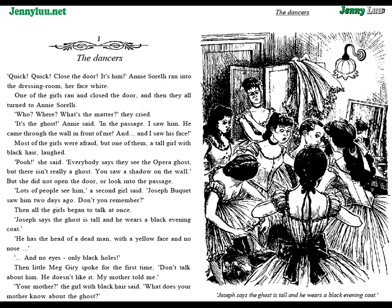"Lots of people see him," a second girl said. "Joseph Bouquet saw him two days ago. Don't you remember?" Then all the girls began to talk at once. "Joseph says the ghost is tall, and he wears a black evening coat. He has the head of a dead man with a yellow face and no nose. And no eyes — only black holes."